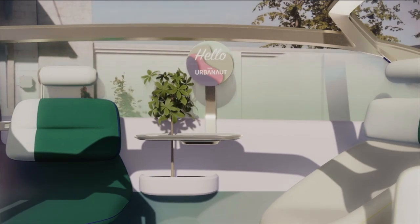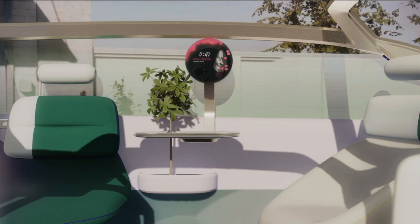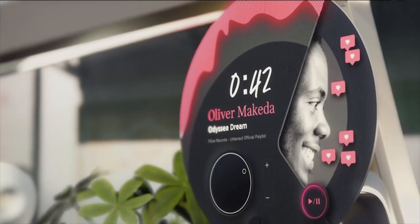Except this time, we've placed it in the center of the Urbanaut rather than in the center of the dashboard. And this makes the display visible from every position. You could say it's the soul of the MINI.